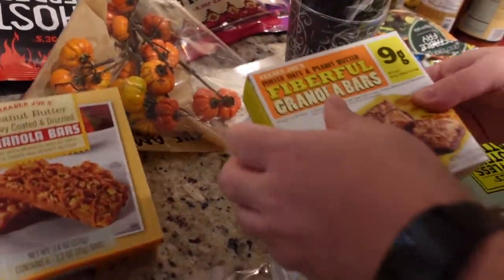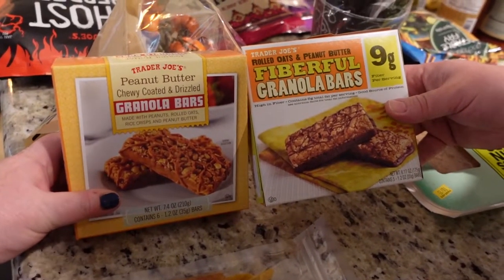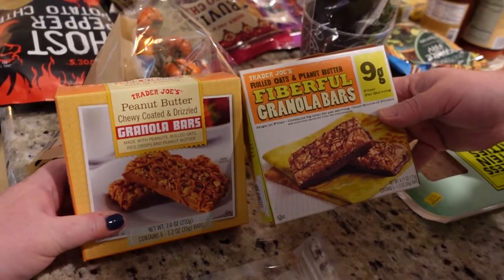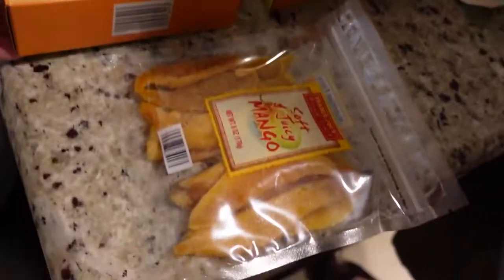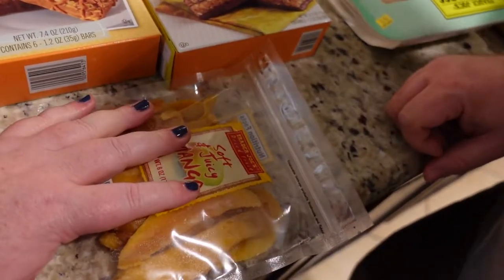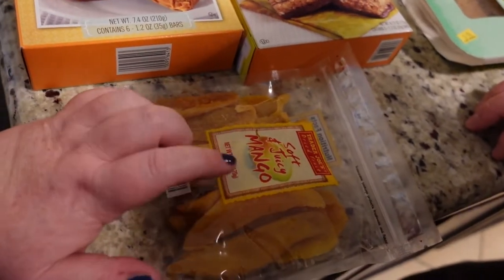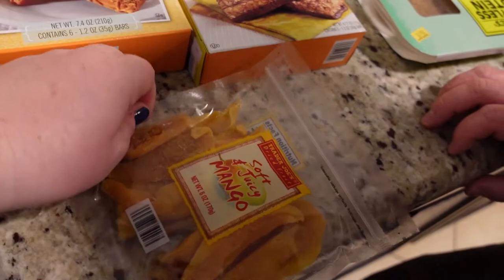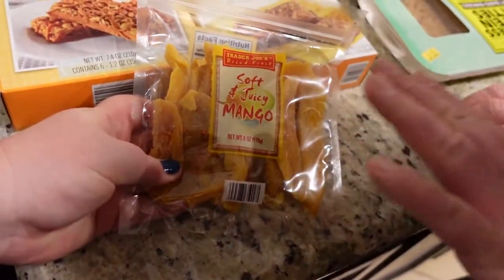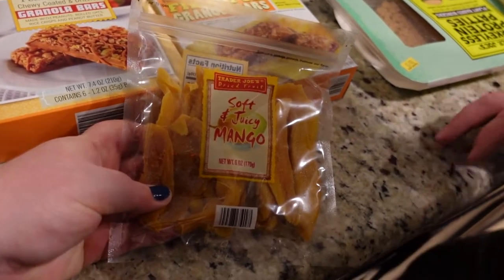Corey likes granola bars as a snack in the afternoon, so it looks like he got two different types of granola bars — both for him. He also likes these soft and juicy mangoes. These are actually really cheap as far as dried fruit goes, which is why we get them from Trader Joe's — a lot cheaper than at a regular grocery store. And they really are soft and juicy even though they're dried fruit.